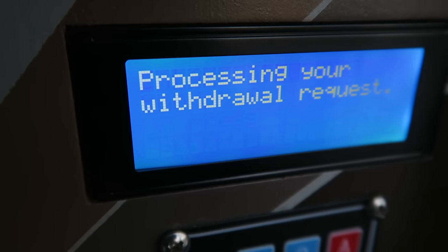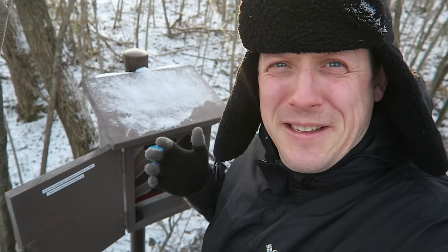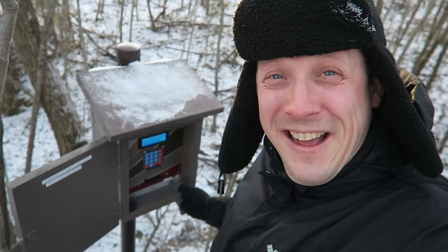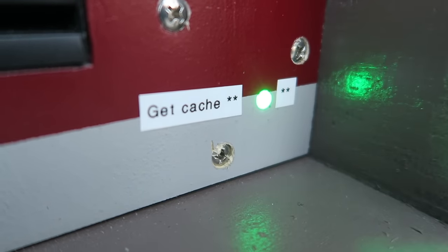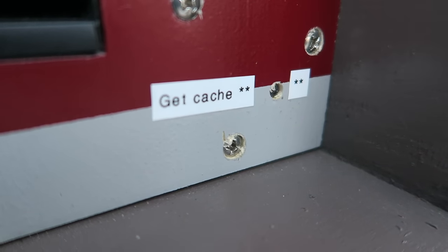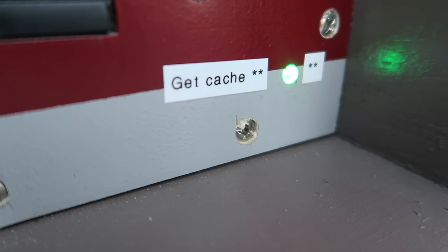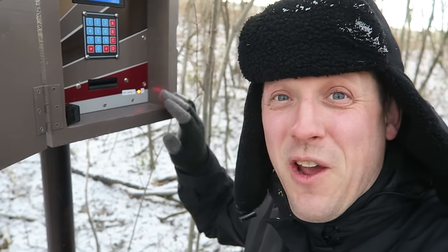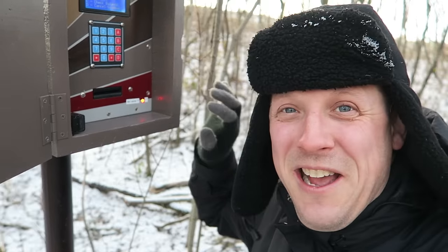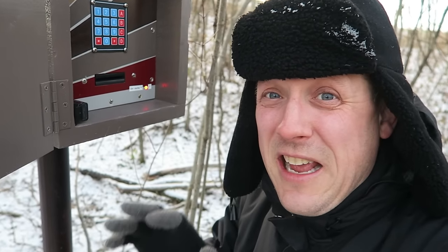I'm going to unlock it and see what happens. I think I got it. 'Processing your withdrawal request. Take your cache.' The machine is telling me to take my cache, but nothing has opened up. Except — I noticed right here, there is a little light and it's flashing red and green. It's just flashing, but I bet it's not random. I bet the green flashes are the coordinates for the final. This is a very similar idea to a cache I found using a surveillance camera in Arizona. These flashing red and green lights are telling me where the final is. I got it all written down — let's see if it takes us to the final cache.